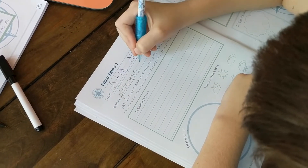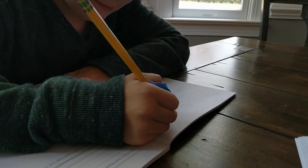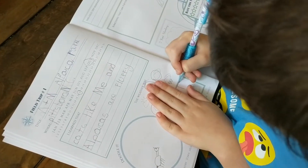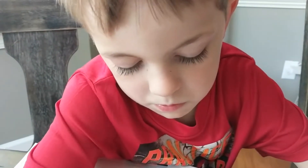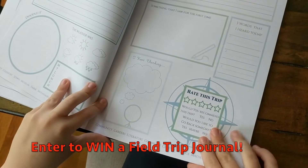You can choose to take these journals with you on the field trip, or you can do what we did — we actually went on the field trip one day and then the following day we filled out the journals while we were at home, so we could sit down at the table and write things out. That's just the way we decided to do it, but like I said you can kind of do whatever you want with the journals.